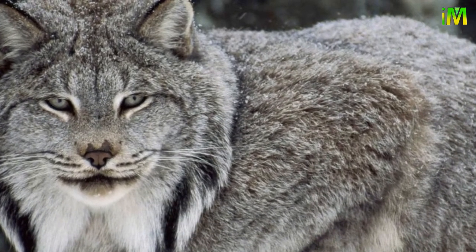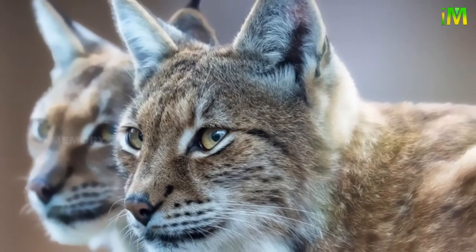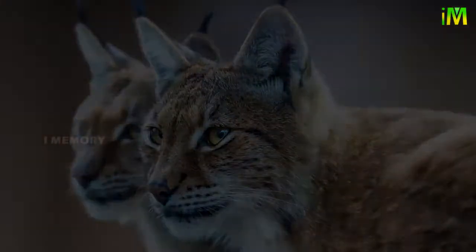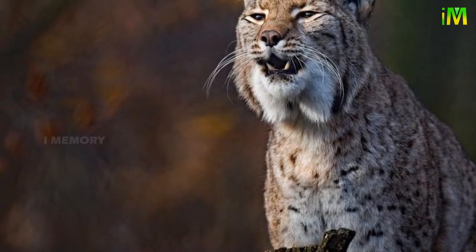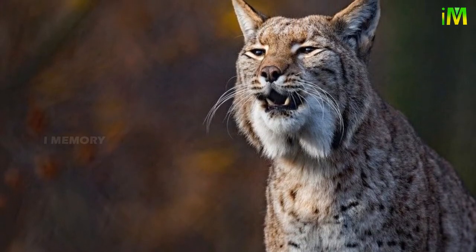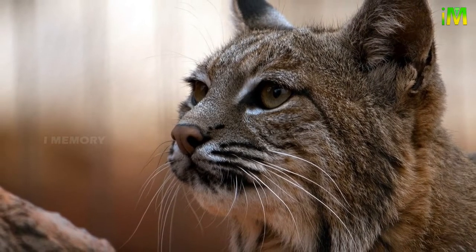Although lynx have been known to eat prey as large as deer, along with birds and other small mammals, their cuisine of choice is snowshoe hares, which make up to 90 percent of their diet. When the snowshoe hare population spikes, so does the Canada lynx population — with such an exclusive diet, the two populations exist in synchronicity with one another.